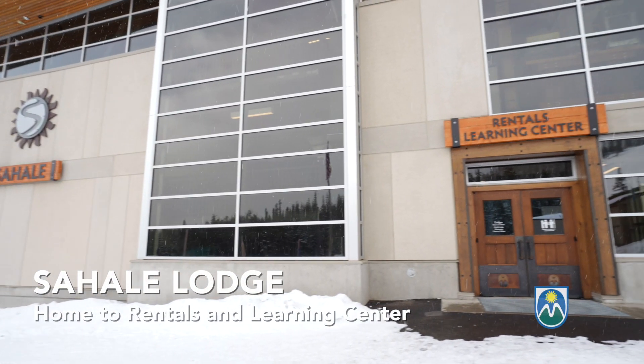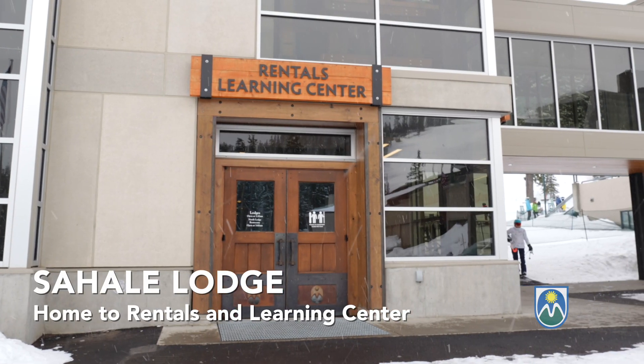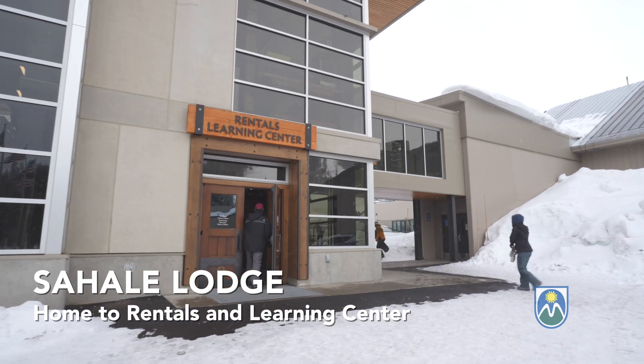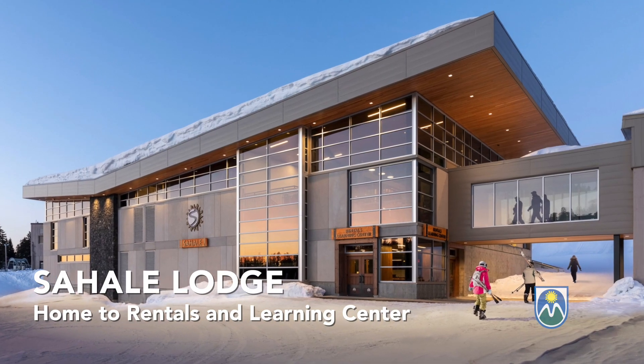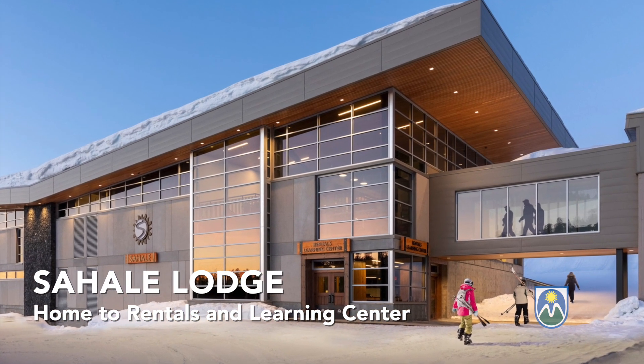Whether you arrive at Mount Meadows by charter bus, parking lot shuttle, or personal vehicle, once you're at the main lot, you'll go to the Sahali Lodge, home to our rental and learning center. The Sahali Lodge is a modern two-story building on the south end of the lodge complex, which is to your left when facing the mountain.